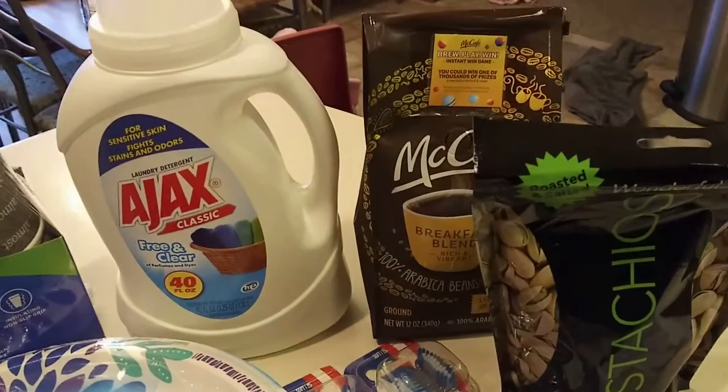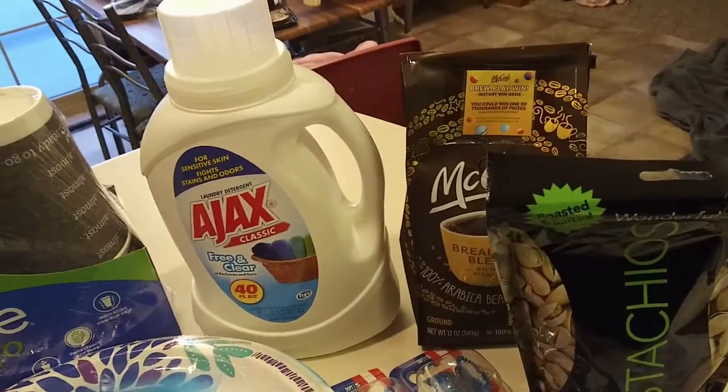I had a paper coupon for the McCafe coffee. These are on sale for $4.99.